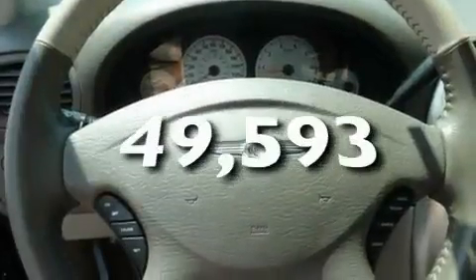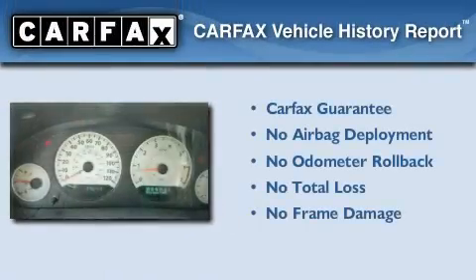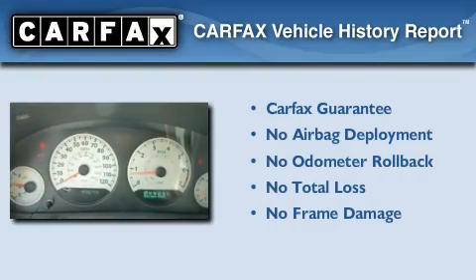This vehicle has fewer than 50,000 miles on the odometer, and this Chrysler qualifies for the Carfax Buy-Back Guarantee.